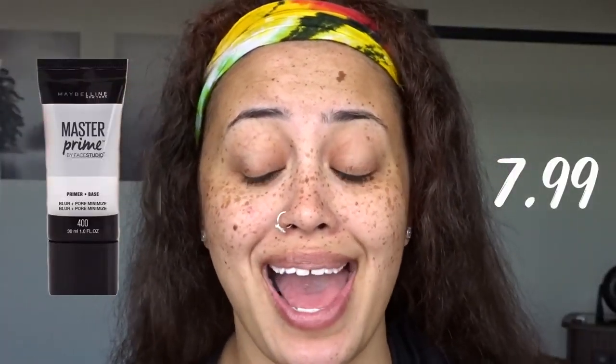Now I'm gonna go in with my Maybelline Master Prime. It does not minimize my pores at all, so I don't know what they're talking about with that.